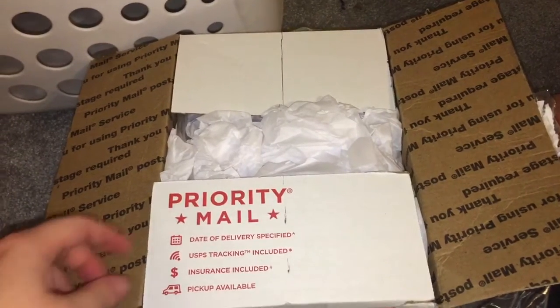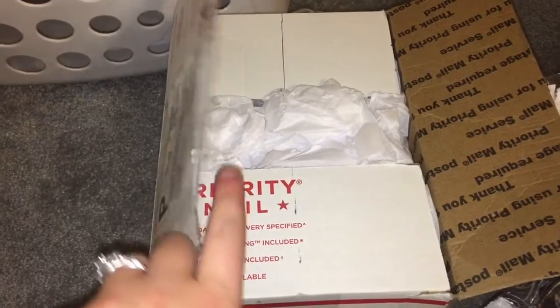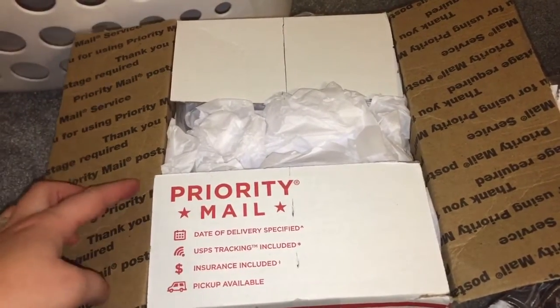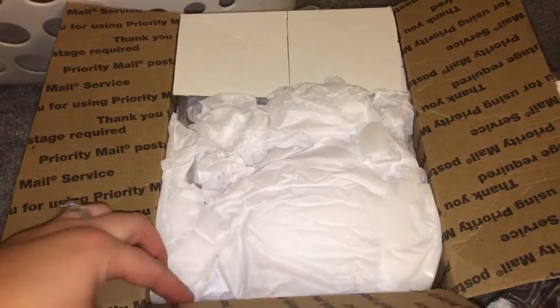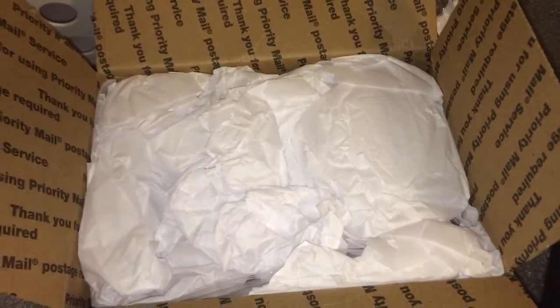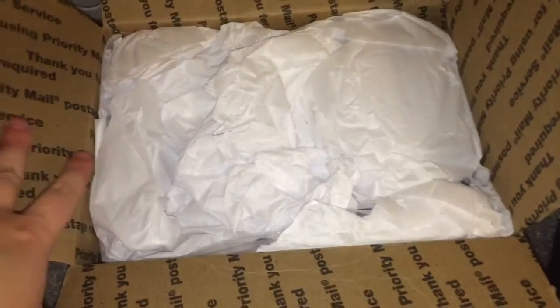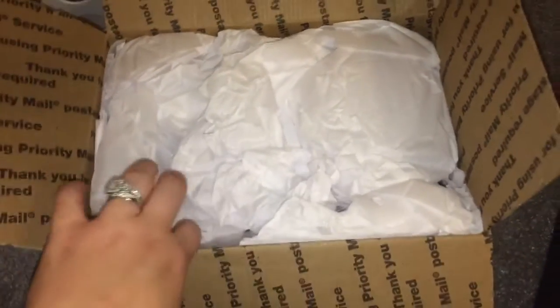Hey everyone! I'm here to do an unboxing from Two Little Boston's Bakery. They are on Etsy and she makes homemade doggy treats and also treats for cats. This is my second purchase from her and I love love love her stuff. The owner's name is Jess and she makes beautiful creations, so let's get into it.